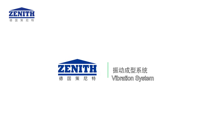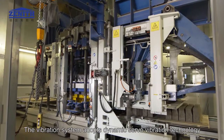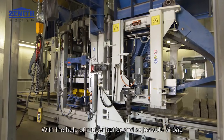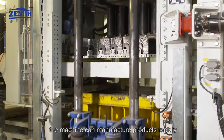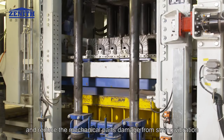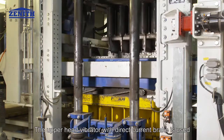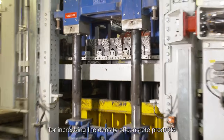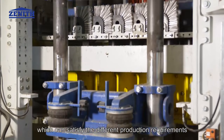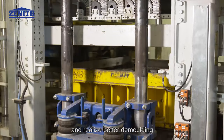Vibration System: The vibration system adopts dynamic servo vibration technology. With the help of rubber buffer and adjustable airbag, the machine can manufacture products rapidly and reduce mechanical parts damage from strong vibration. The upper head vibrator with direct current brake is used for increasing the density of concrete products, which can satisfy different production requirements and realize better demolding.